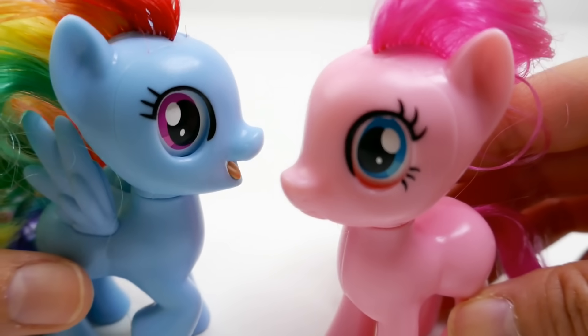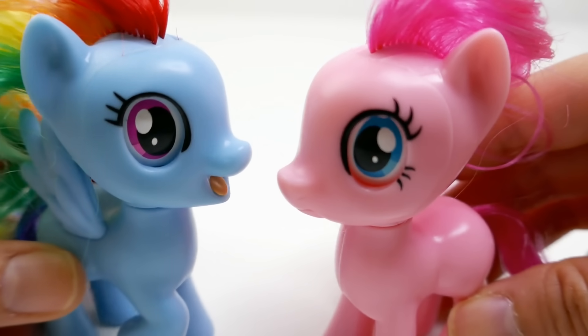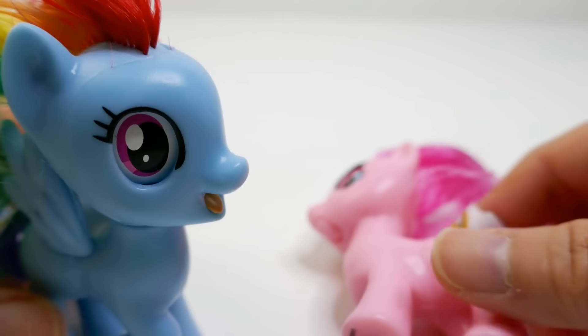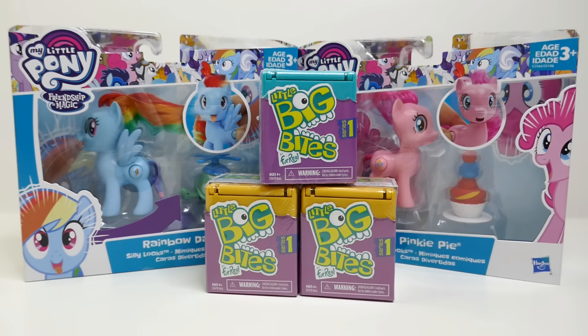Hi Pinkie Pie, can you make some cupcakes for my class? Sure, how many do you need? Oh, about 10,000! Just kidding. Hi everyone, welcome to Evie's Toy House! Today we have a really fun video.